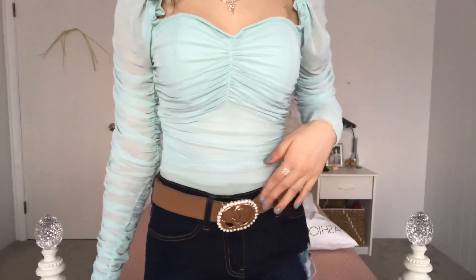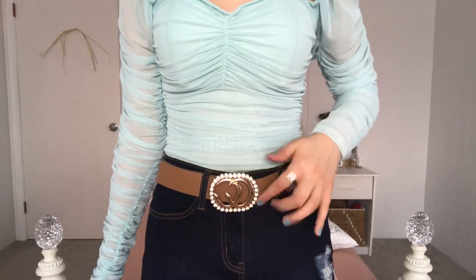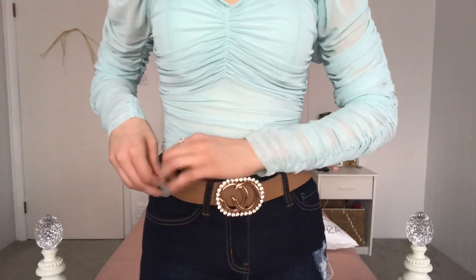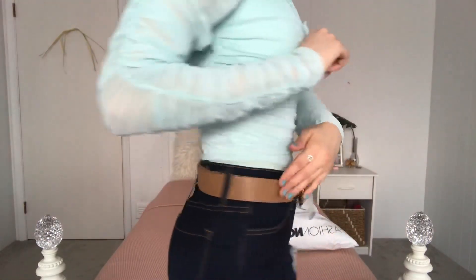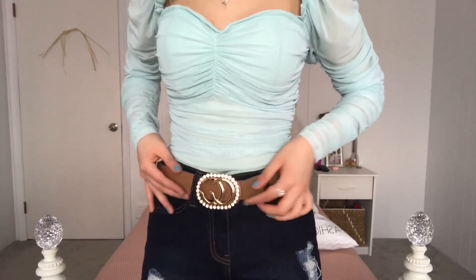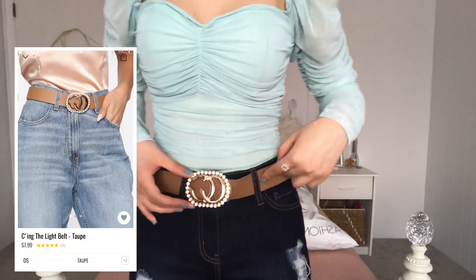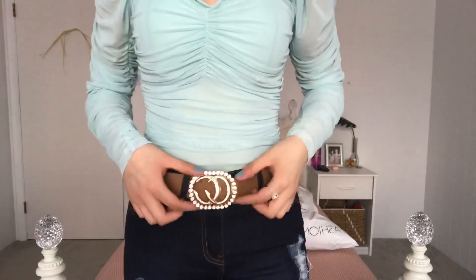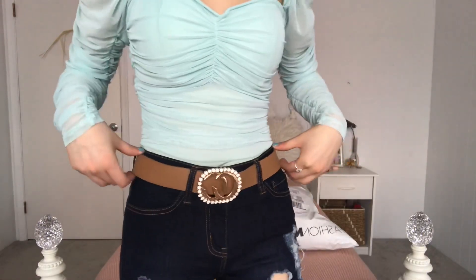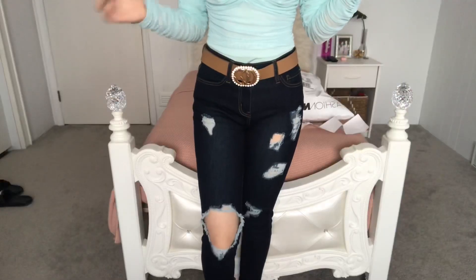The next thing is this belt. It has two C's on it and little diamonds around it. I like how when you buckle it, the extra part stays behind so it looks seamless all the way around — it's really pretty. I got this in taupe and also in black. This belt is called the 'Seeing the Light Belt' and it retails for $4.79.